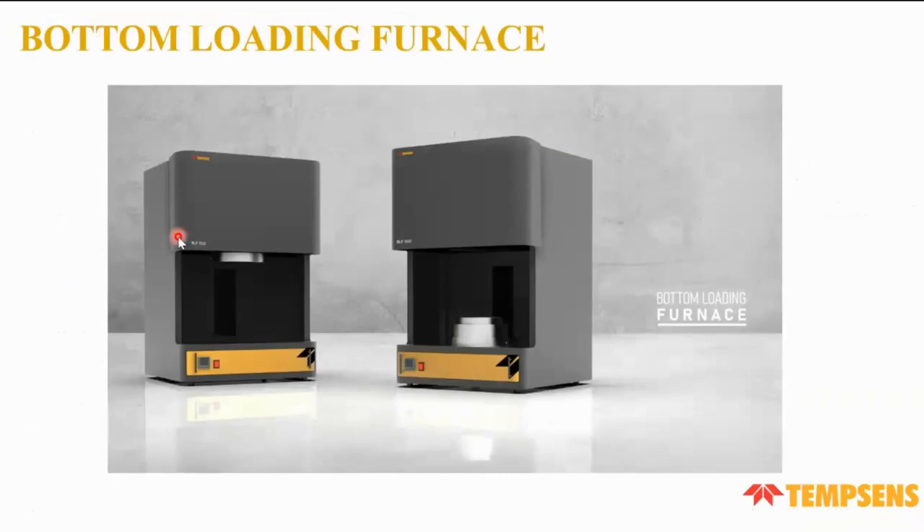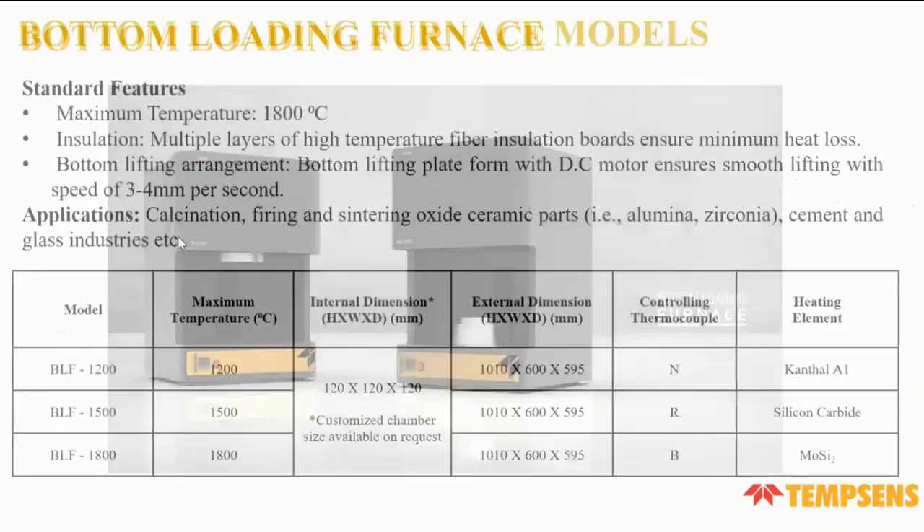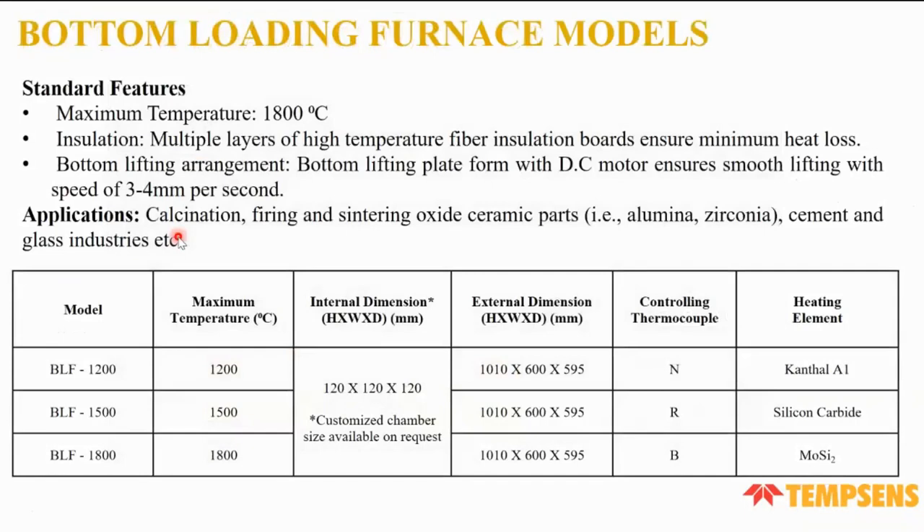In the bottom loading furnace, the base platform lifts upward into the heating chamber. We offer various temperature ranges: 1,200°C, 1,500°C, and 1,800°C. For 1,200°C we use Kanthal A1, for 1,500°C we use SiC (silicon carbide), and for 1,800°C we use MoSi₂ heaters. Applications include firing, sintering of oxide ceramic parts, and use in cement and glass industries.